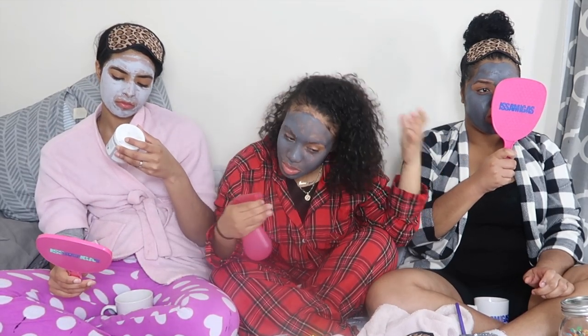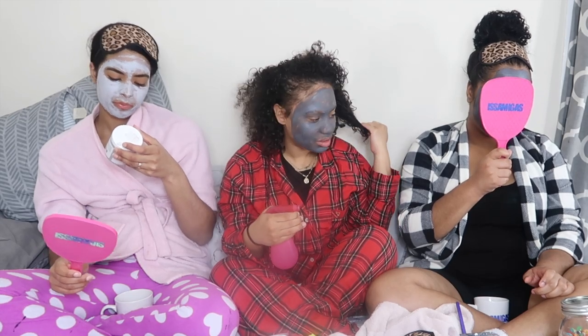If you guys follow me on Instagram, you know I cut my hair really short because I want my curly hair to prosper.